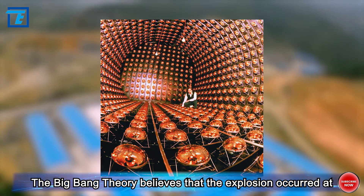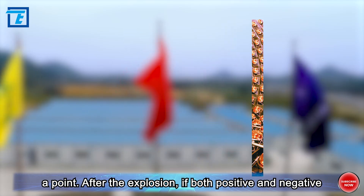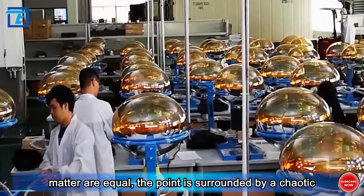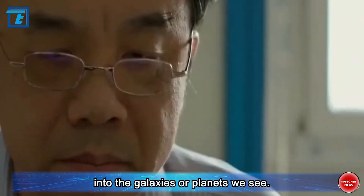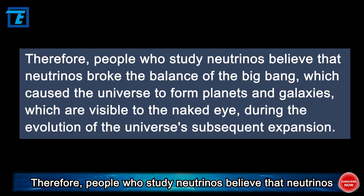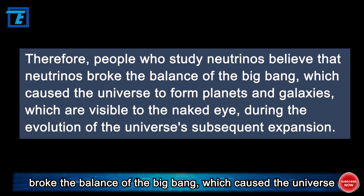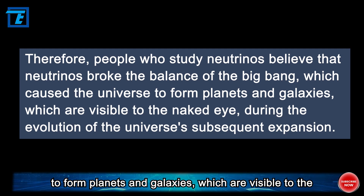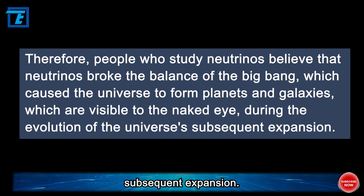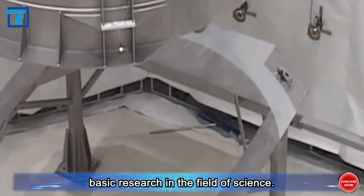The Big Bang theory believes that the explosion occurred at a point. After the explosion, if both positive and negative matter are equal, the chaotic energy body cannot evolve into the galaxies or planets we see. Therefore, people who study neutrinos believe that neutrinos broke the balance of the Big Bang, which caused the universe to form planets and galaxies visible to the naked eye. Whether it is neutrino research or cosmic detection, they belong to basic research in the field of science.